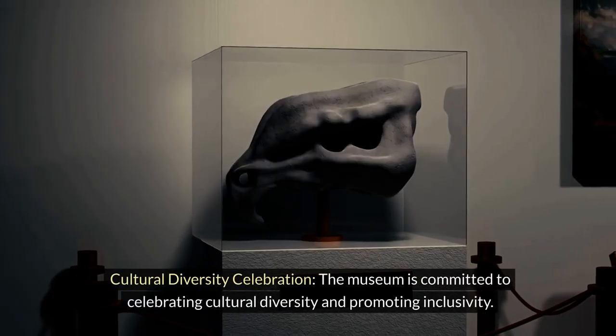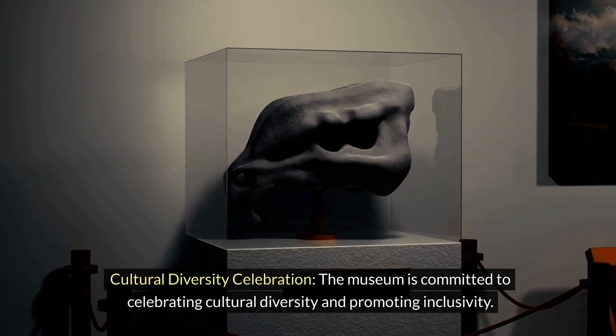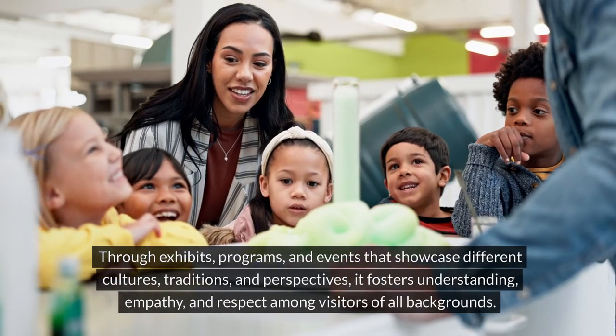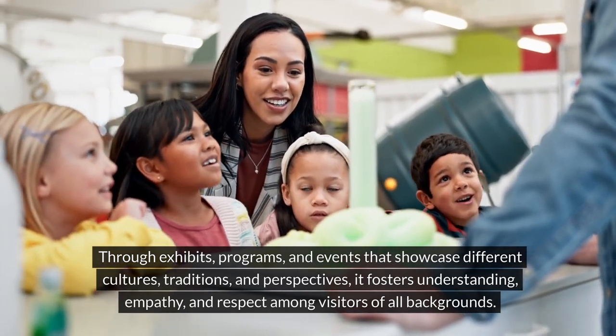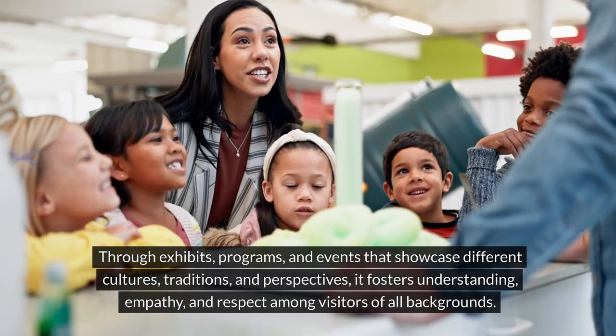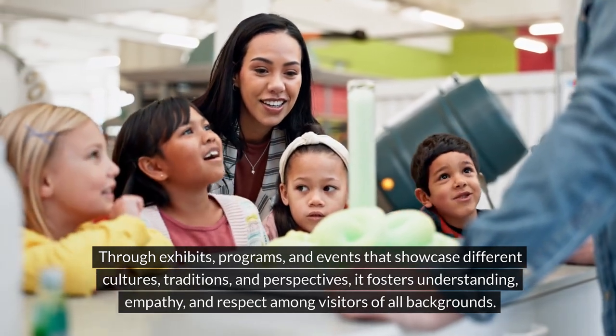The museum is committed to celebrating cultural diversity and promoting inclusivity. Through exhibits, programs, and events that showcase different cultures, traditions, and perspectives, it fosters understanding, empathy, and respect among visitors of all backgrounds.